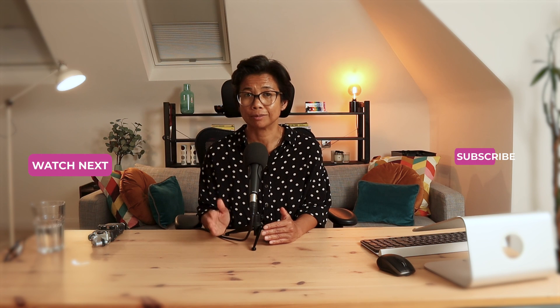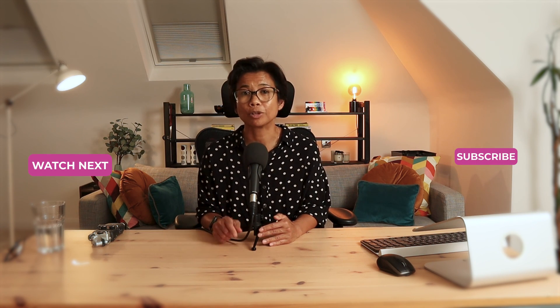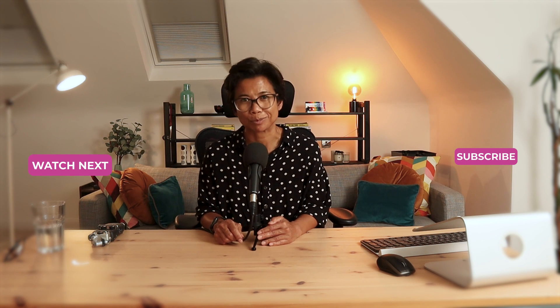So there you have it — it's a pretty long road. The question is, is it worth it? Well, maybe I can talk about that in another video. I'll see you in the next one.